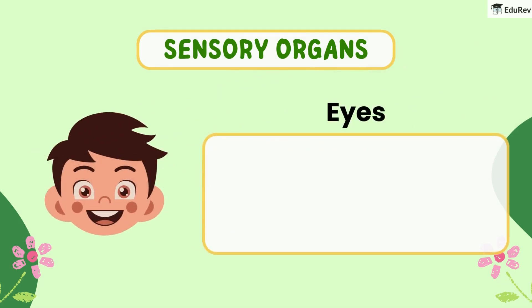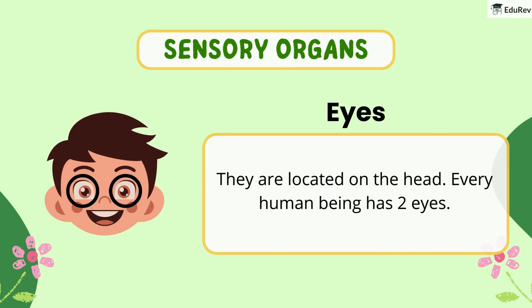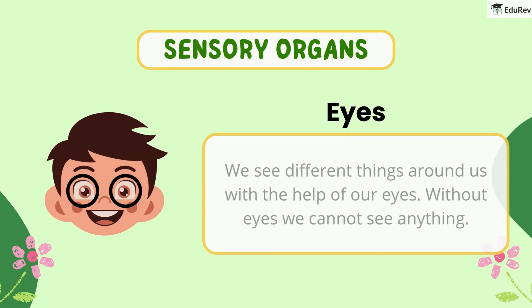Firstly, the eyes. They are located on the head. Every human being has two eyes. We see different things around us with the help of our eyes. Without eyes, we cannot see anything.